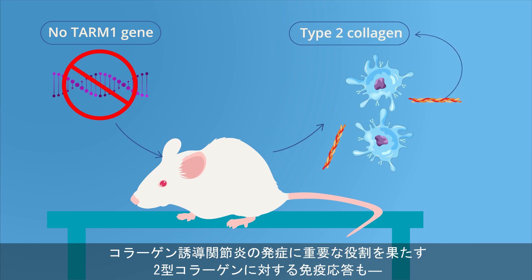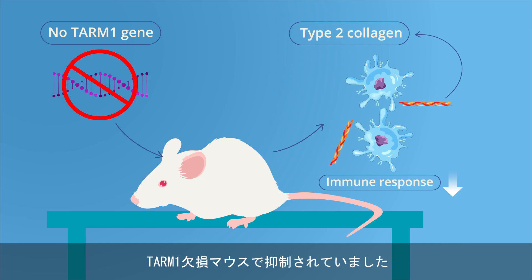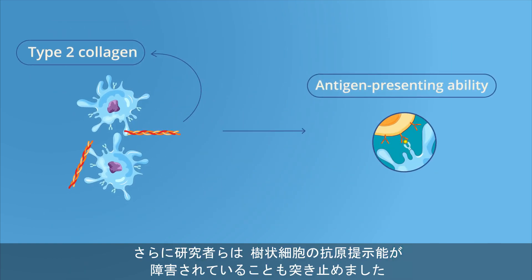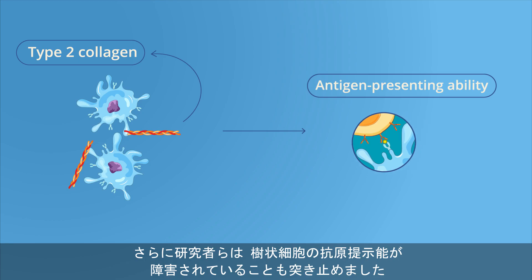was suppressed in TARM1-deficient mice. They also found that the antigen-presenting ability of dendritic cells in TARM1-deficient mice was impaired.